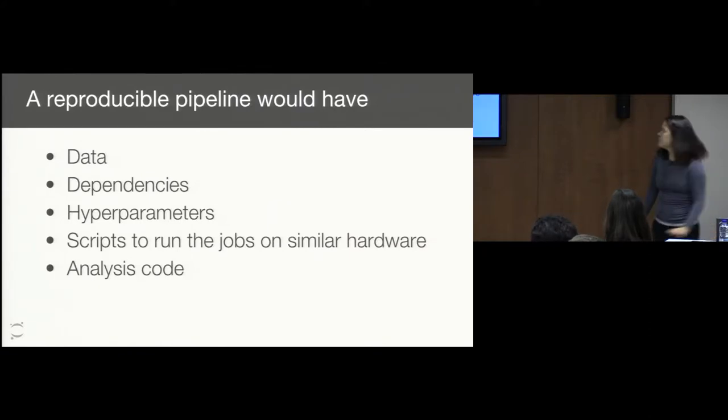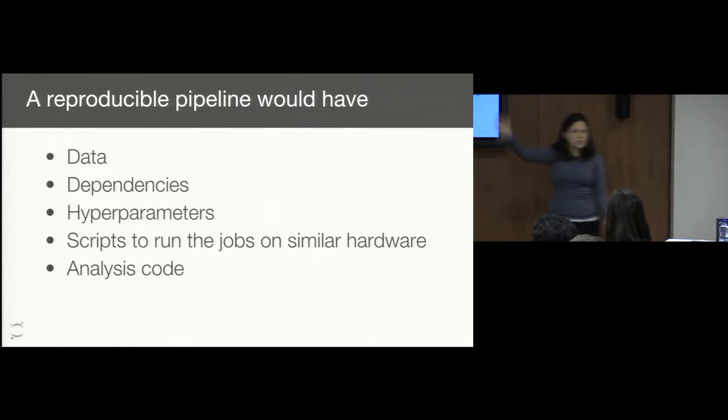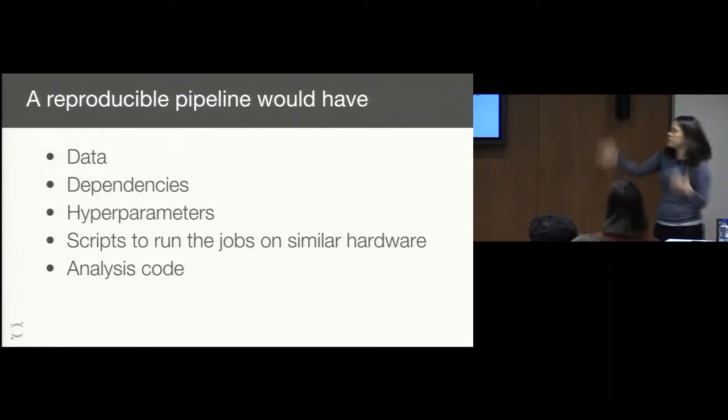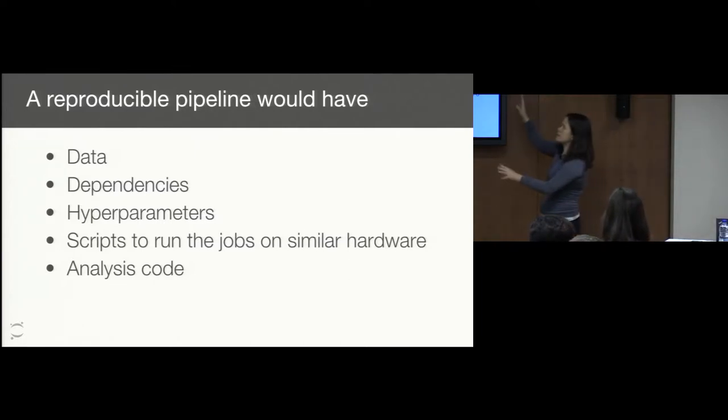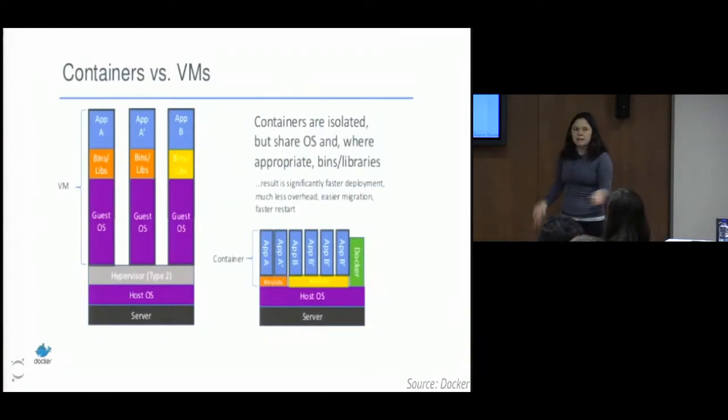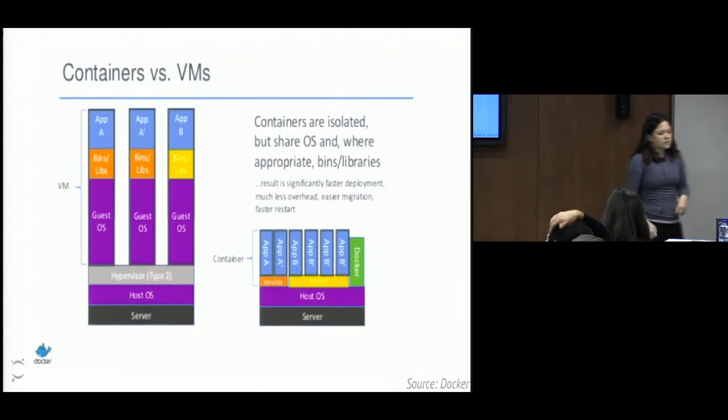A reproducible pipeline would have these different pieces. What's missing from what I've talked about is any mention of the operating system or lower-level software. We're just talking about what pieces you need to run the code, not all the additional stuff to get an actual computer going. That's why we're really excited about using Docker in this case — Docker is a really lightweight tool that allows you to create a little environment for yourself and only worry about the pieces you need to worry about.